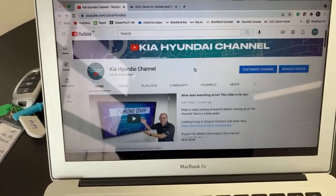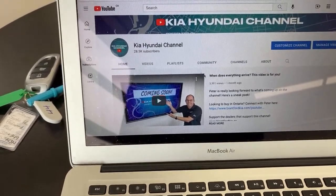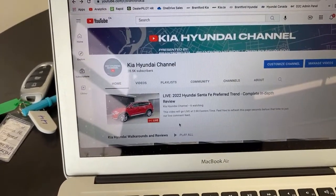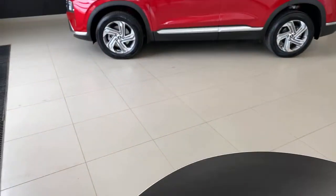Kia Hyundai channel — if you go there at two o'clock, go to our YouTube page exactly at two o'clock. You'll see we have a live video up there. Every day at two o'clock Eastern time, the live video will be right there. If you are shopping in Ontario for a new vehicle, connect with me. You can reach out through the link in the description. I will connect you with our team at Brantford Hyundai, Owensound Hyundai, or Brantford Kia — all three dealers that support this channel.